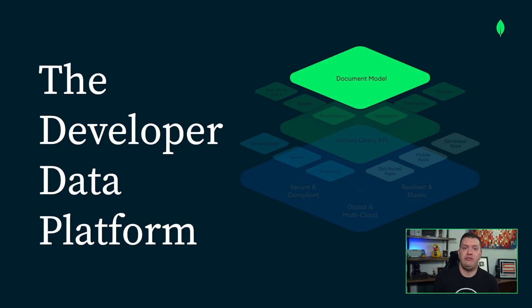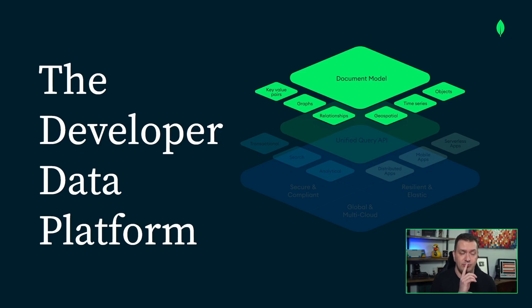You're probably most familiar with the core database, which is based on the document model. But did you know that you can store more than just objects in MongoDB? You can store key-value pairs, graphs, geospatial data, time series data, and — don't tell anybody — relationships. There are so many other use cases.